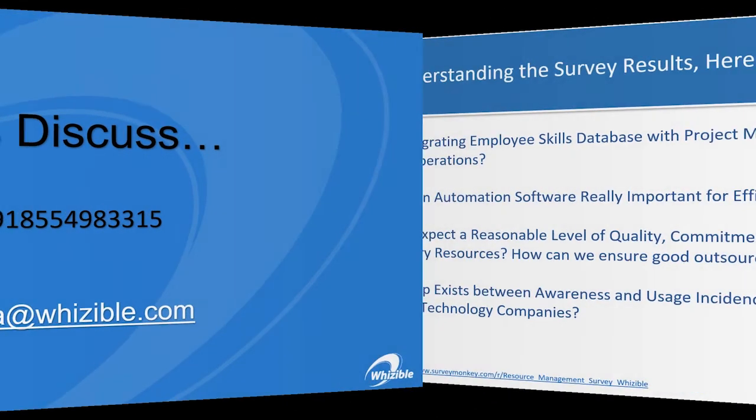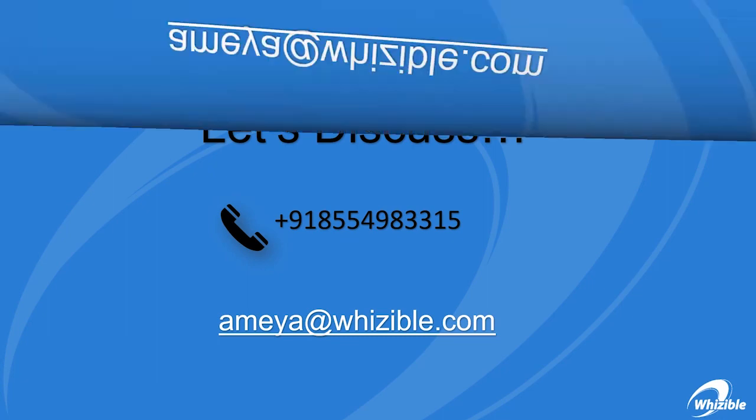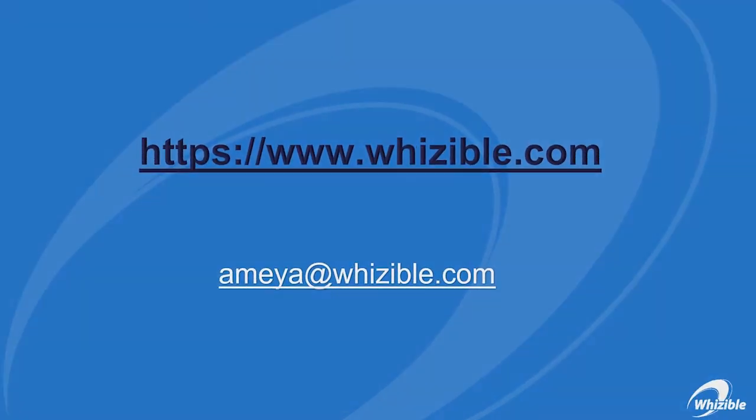As we continue our research on these topics, we would love to hear from you. You can talk to us or email us — we would love to understand your insights. And if you haven't filled out the survey yet, please do that. Thank you.